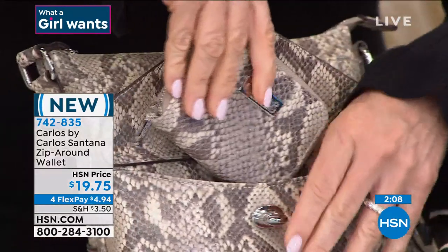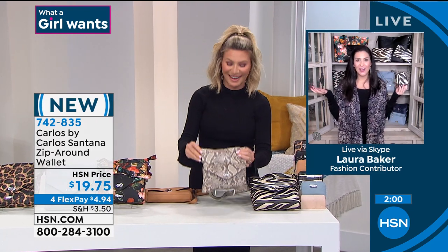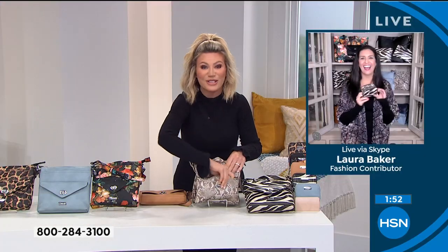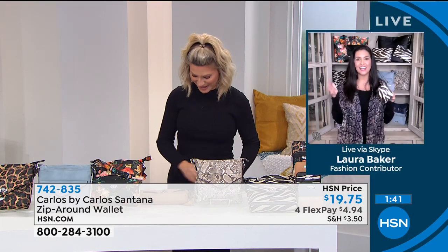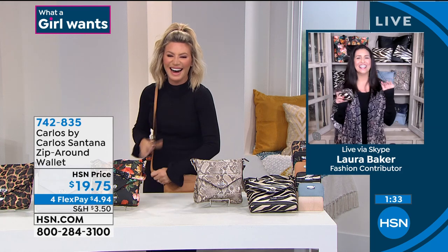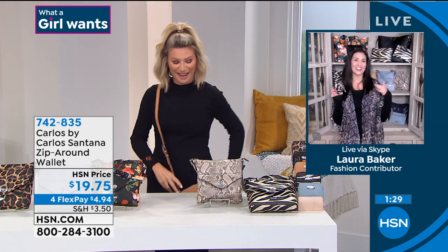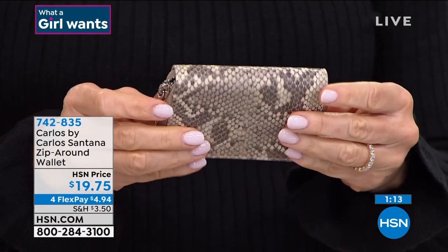Laura's back — you got to love live TV with Skype! Even with the busted technology, things happen. Laura has a little bit of a Latin flair! She says: life is about having fun, and that's what Carlos is bringing in so many of his pieces — they're bright, colorful, enjoyable, and they bring us life. This wallet has a zipper that goes all the way around, holds six credit cards on either side, and the slot in the middle actually opens up so you can hide that emergency $20 bill in there.